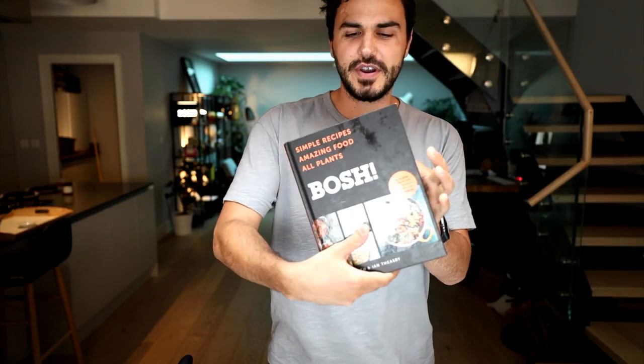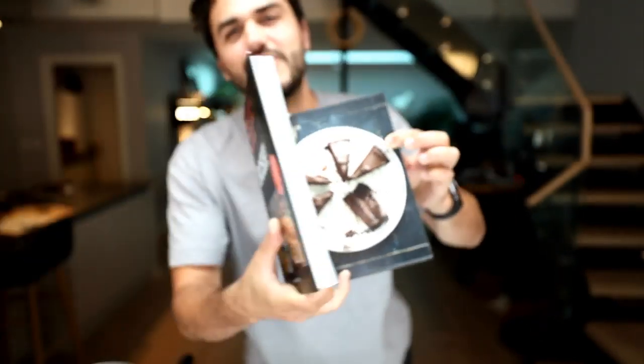We are going to be baking the ultimate chocolate cake. You may or may not have this book, but if not, don't worry because we're going to show you how to cook this little beauty - the ultimate chocolate cake. Fudgy, delicious, sweet, and so so chocolatey. This is incredible.